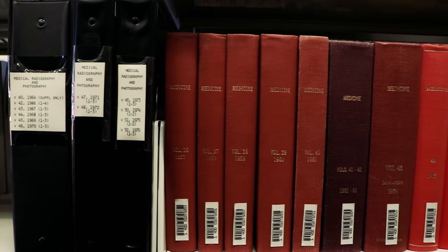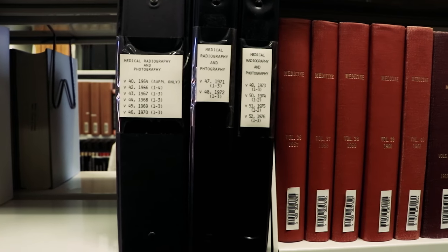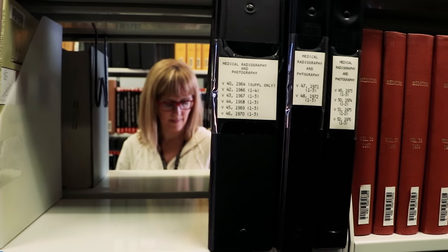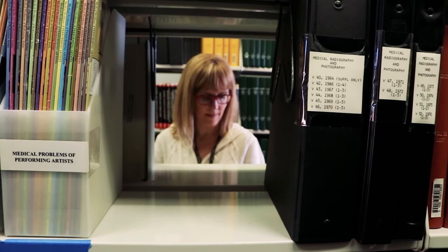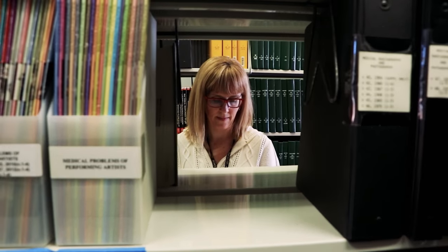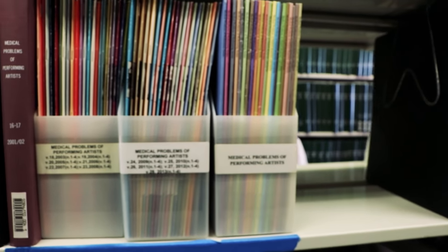One of the neat things about the CDR Library collection is that it's available to anyone. Anyone can use us — just call or email me, I'll find out what you're looking for and send it out to you. Requests are accepted by mail, by email, telephone, or you can come in, walk in, and I'll give you the tour of the library.